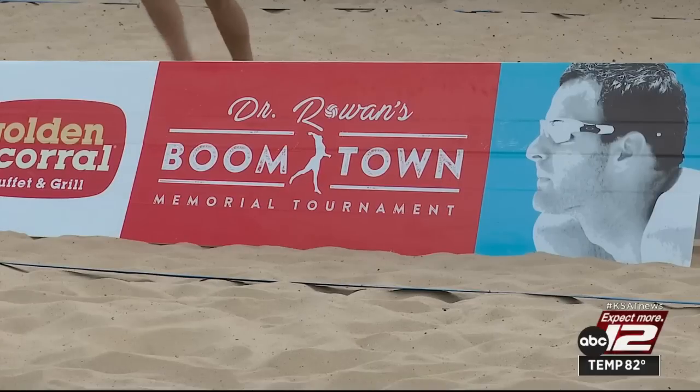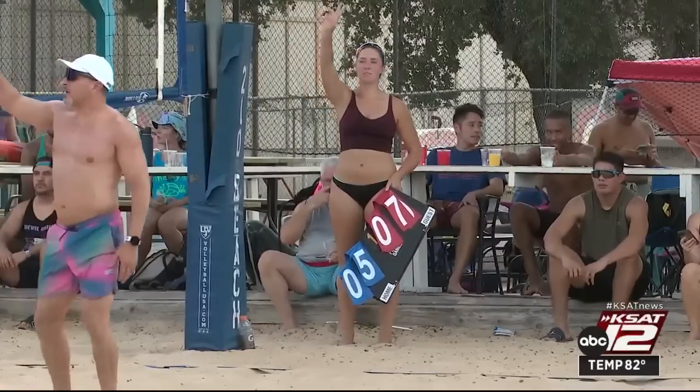Fundraising is an amazing part of it, but it's a big part of the community. Matt was integral to San Antonio volleyball, so it's about coming out and playing in his name and in his honor. All the money raised today goes to a scholarship in Matt's name.